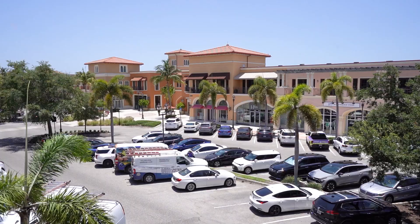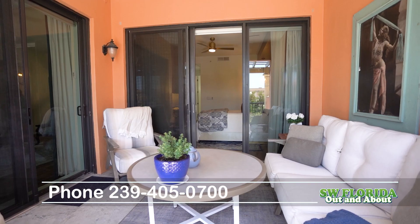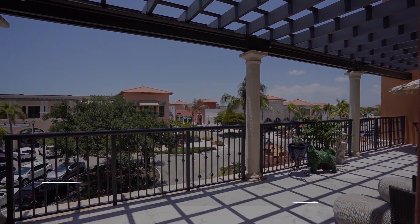Are you ready to experience resort-style living? The Residences at Coconut Point offers a lifestyle you won't find anywhere else. Contact me today to schedule a tour.